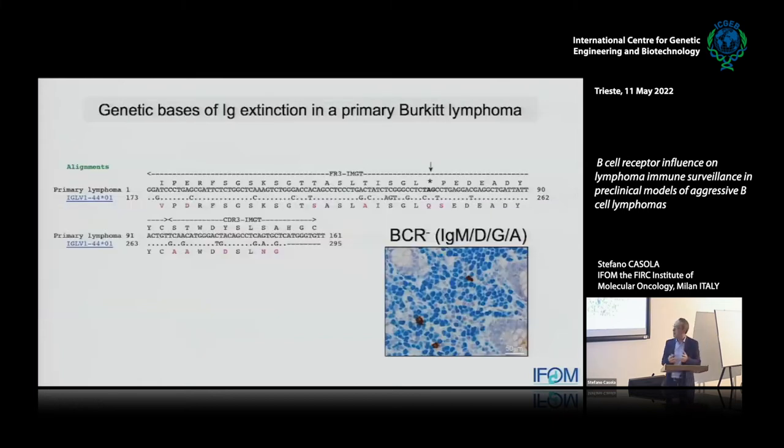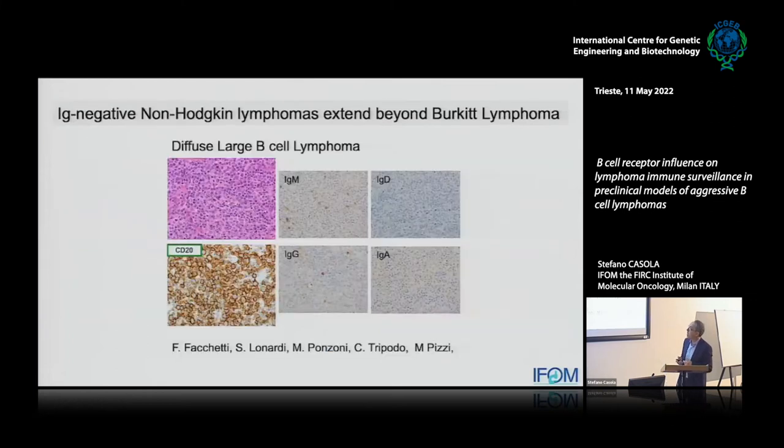Why does this happen? The genetics is easy to predict. Burkitt lymphomas arise from germinal center B cells, which undergo somatic hypermutation introducing mutations in immunoglobulin genes. These mutations are random, and sometimes a stop codon can be introduced — something that in a normal germinal center would lead to cell death, but in a transformed cell, you might resist that. We identified a clear crippling mutation — a stop codon introduced in the clonal immunoglobulin light chain rearrangement — that explains the possible loss of the B cell receptor in this case. If the tumor has lost the BCR, it must have already acquired signals that bypass the need for continuous B cell receptor expression.